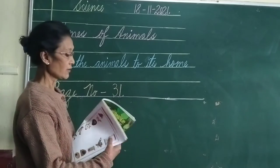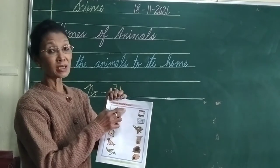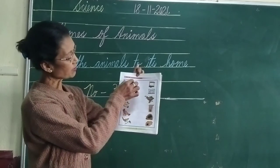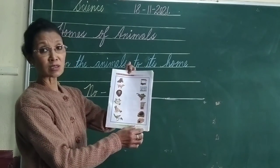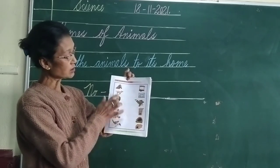There we have one exercise on joining the animals to their homes. So there are pictures of some animals and their homes, and according to the picture you have to join these animals to their homes.